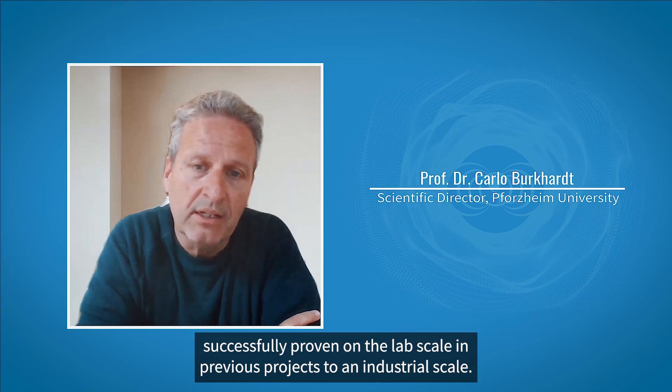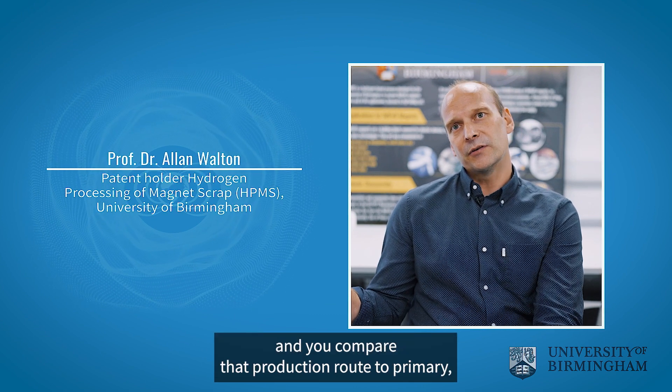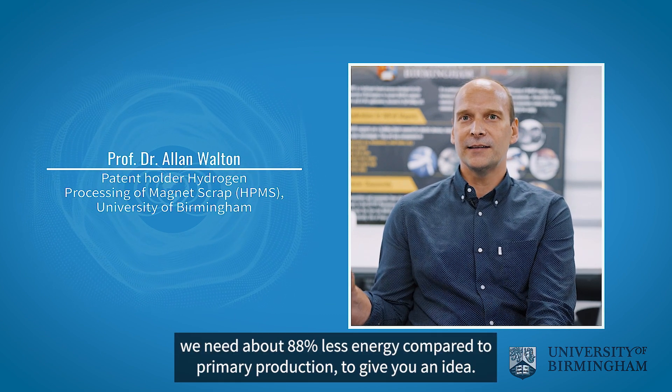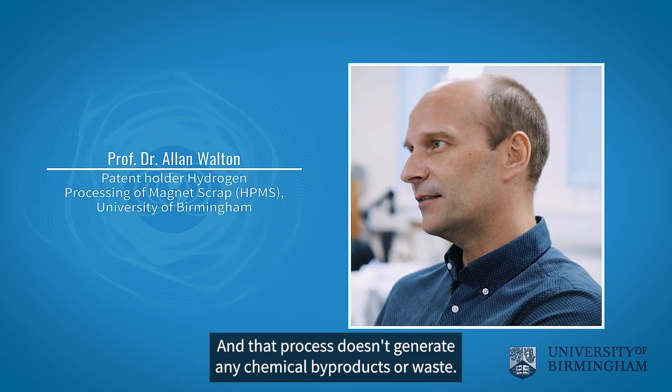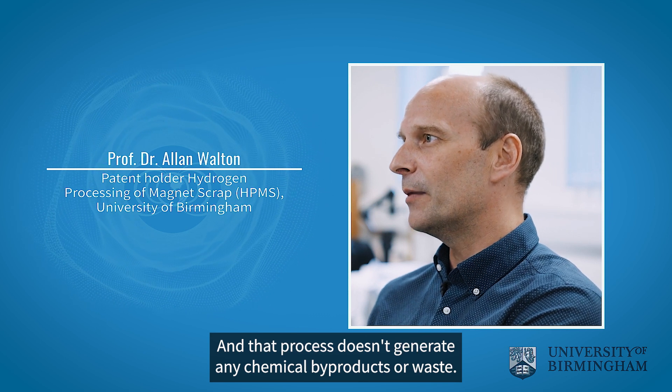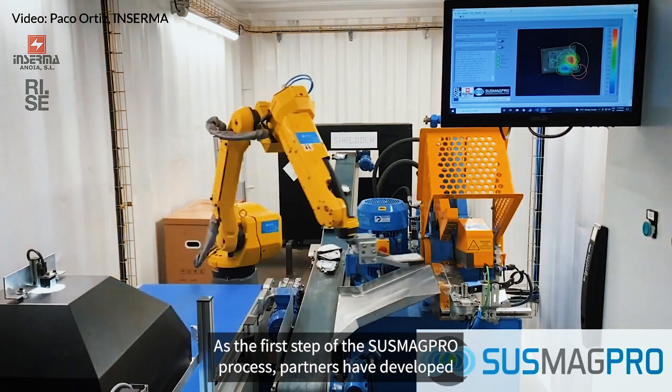The project brings know-how and technologies that have been successfully proven on the lab scale in previous projects to an industrial scale. If we recycle a magnet and compare that production route to primary production, we need about 88% less energy. And that process doesn't generate any chemical byproducts or waste.